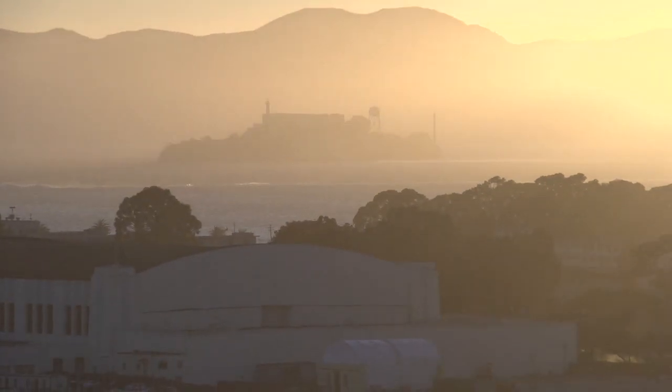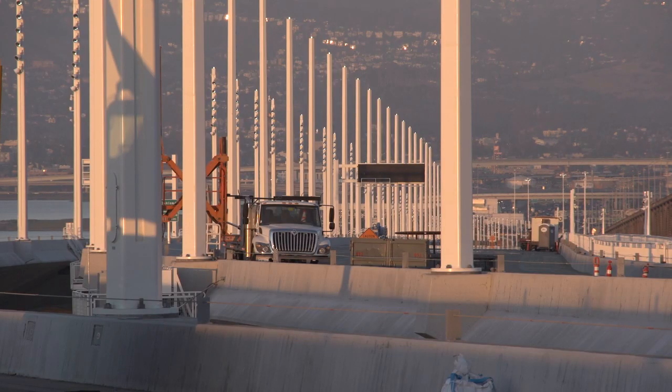They were excited about the project, and they don't typically do this type of lighting — they do sports lighting. But look at tonight. Look at the beautiful place we live in. We're constructing a landmark bridge across the San Francisco Bay, and I think they want to be part of it.